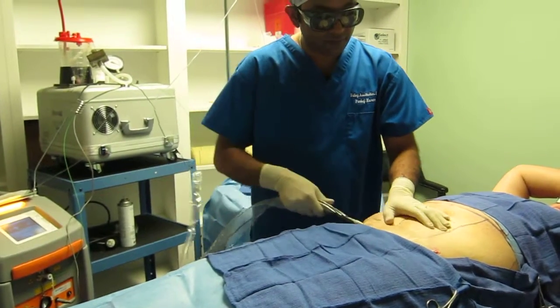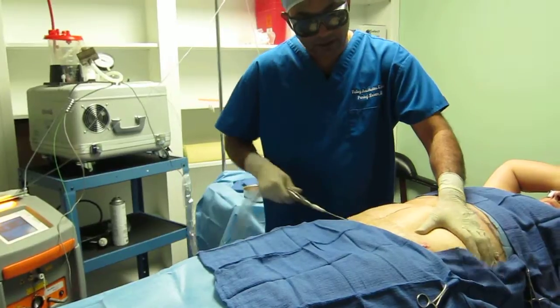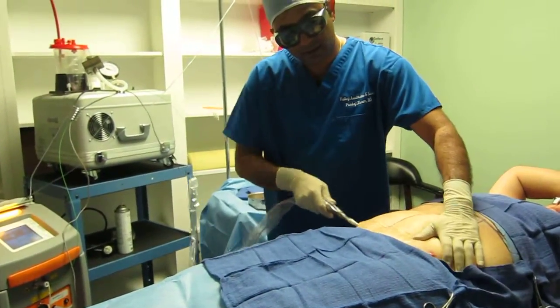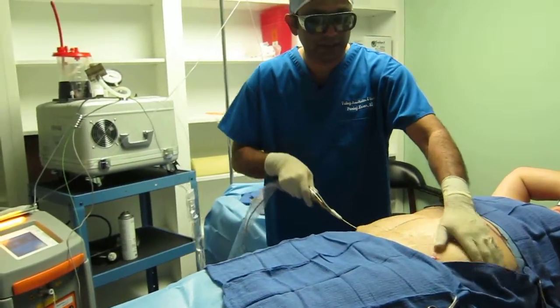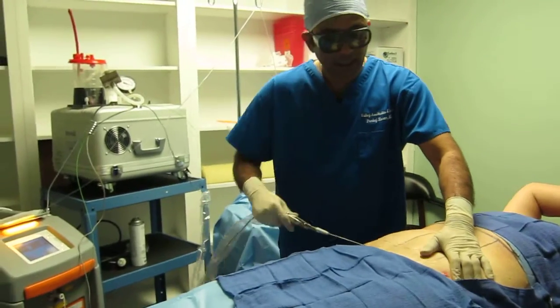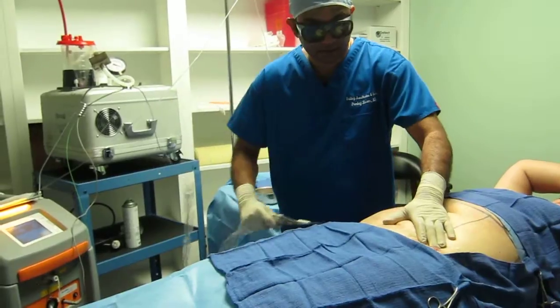I keep going back and forth in the same direction until I feel that we have reached the area. I can feel under my hand how the tissue — the feel is not solid, it's more of a liquidy feeling, and the temperature goes up also. And it stays up for some time.